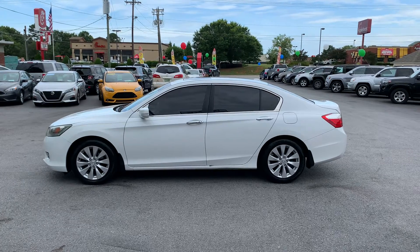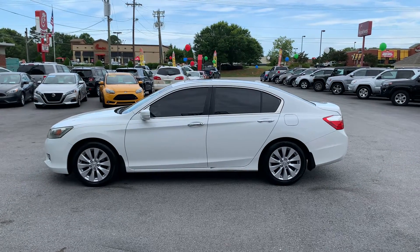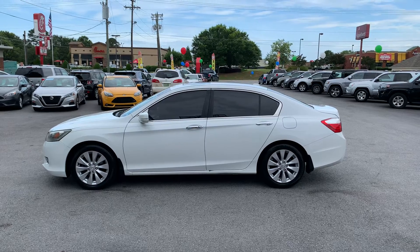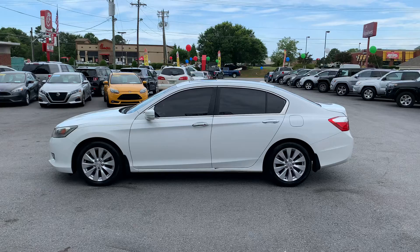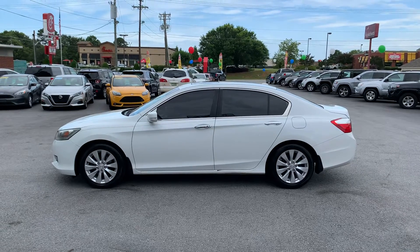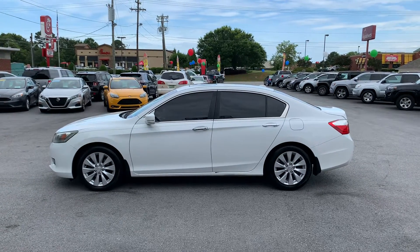Hey folks, this is Christopher Morton at Drake Auto Sales. Our address is 118 Rainbow Lake Road and we're located in the beautiful city of Boiling Springs, South Carolina. We're directly across the street from Chick-fil-A, Applebee's, and Walmart.